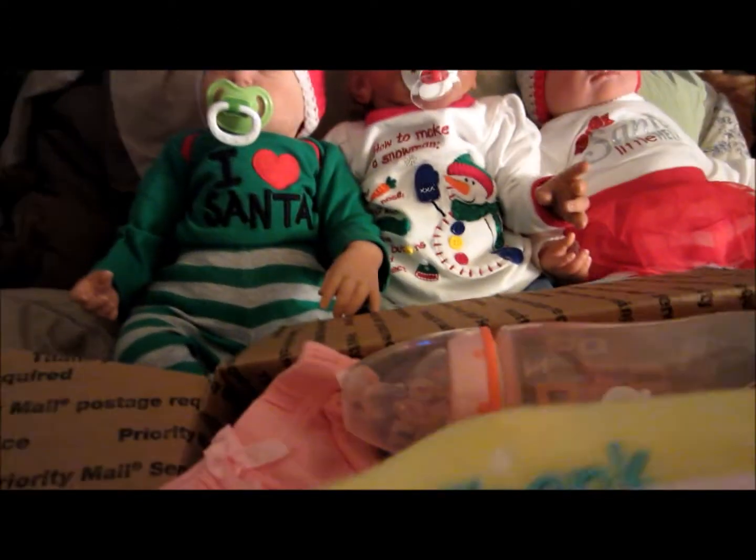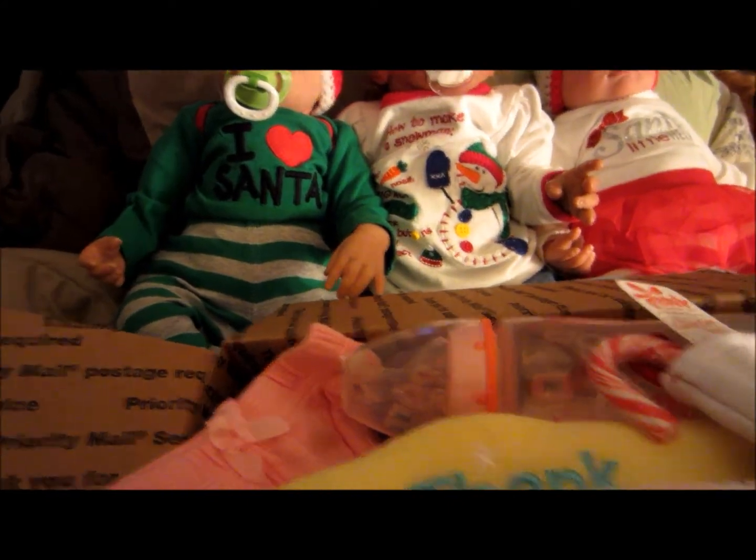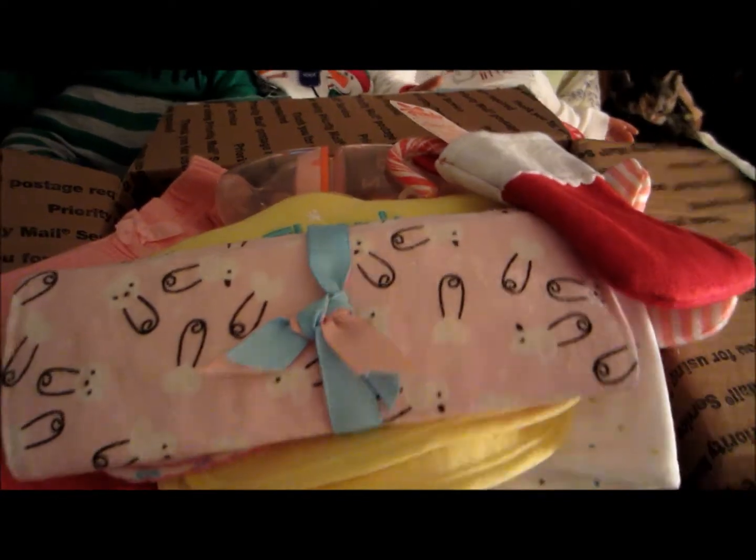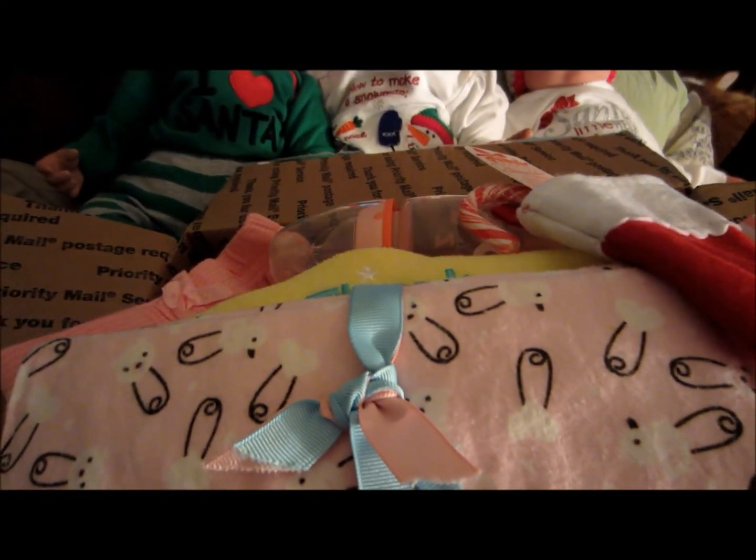Thank you so much - I got a whole big box of goodies and babies did too. Thanks for watching and I gotta go, bye!